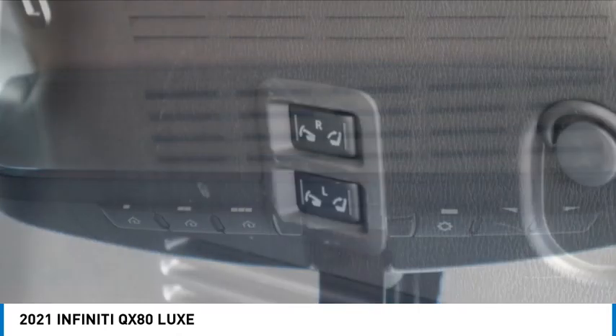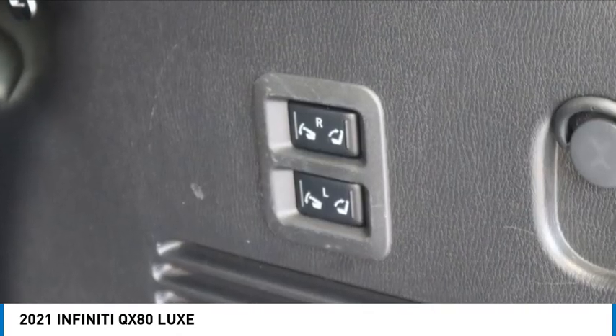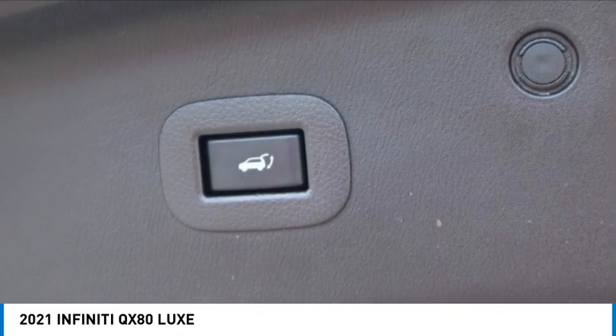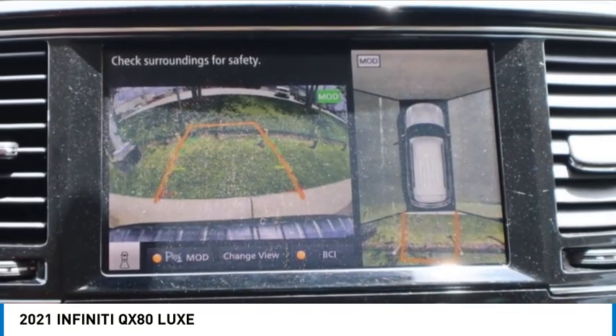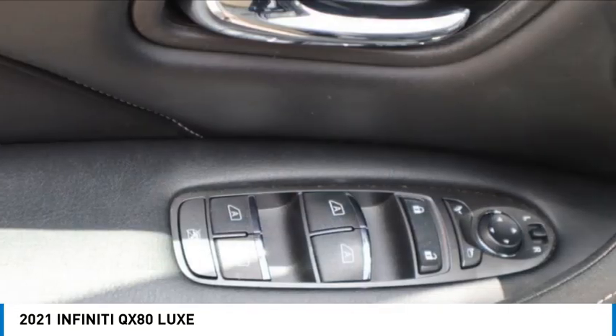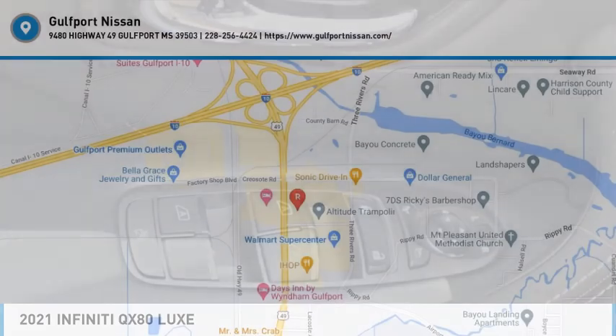This isn't just a vehicle, it's an experience. So stop in for a test drive today. See you soon!